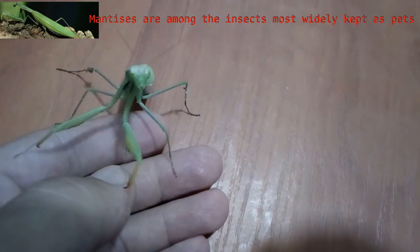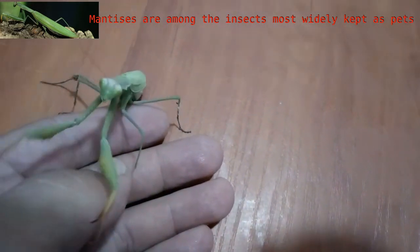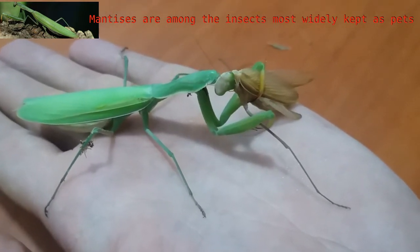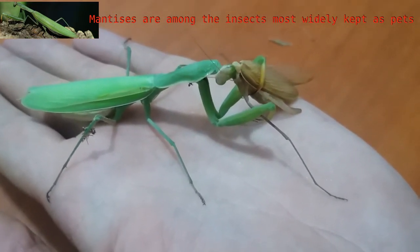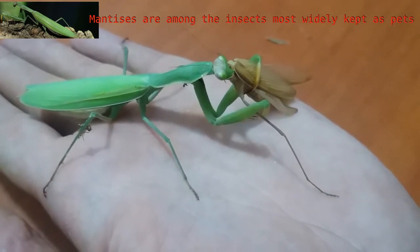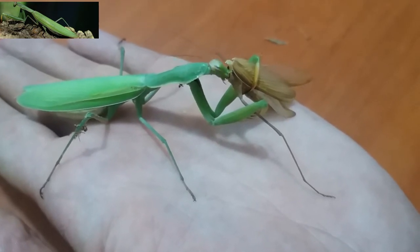Mantises are among the insects most widely kept as pets. Because the lifespan of a mantis is only about a year, people who want to keep mantises often breed them. In 2013, at least 31 species were kept and bred in the United Kingdom, the Netherlands, and the United States.